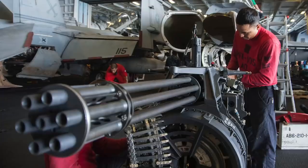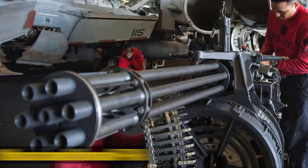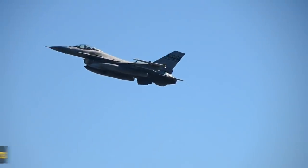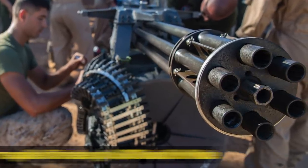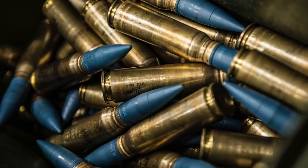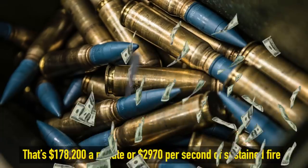But why would you want to do something like that? The M61 Vulcan is a rotary cannon that can be found mounted to fighter jets like the F-22 Raptor, or in this case, sourced from an F-16. It fires a 20mm round up to 6,600 rounds per minute. At $27 per round, you're looking at an astonishing $2,970 per second, or just under $180,000 for every minute of sustained fire.